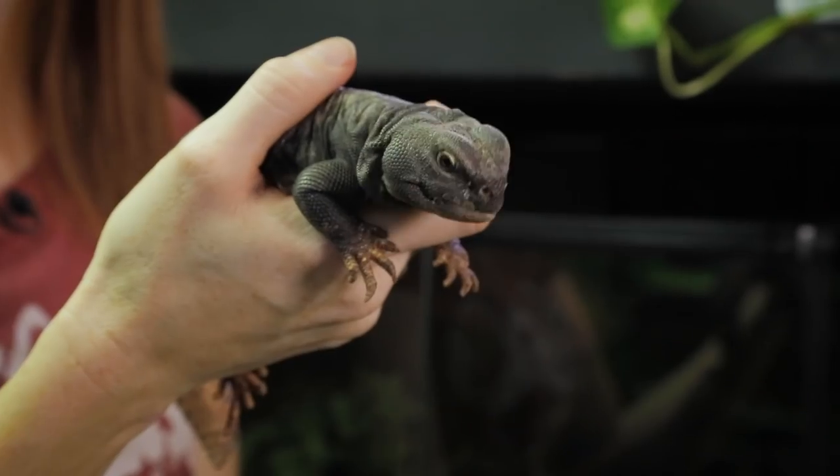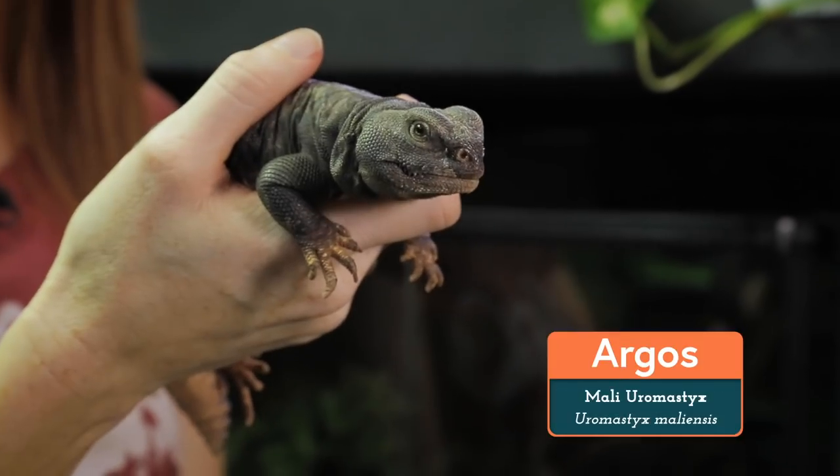Welcome back to Animal Wonders. I'm Jessi, and today I'd like to check in with one of our amazing animals, Argos the Uromastyx.